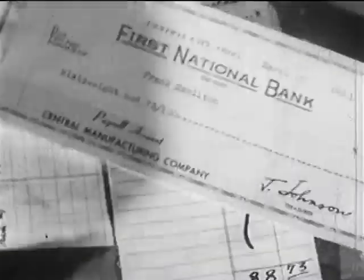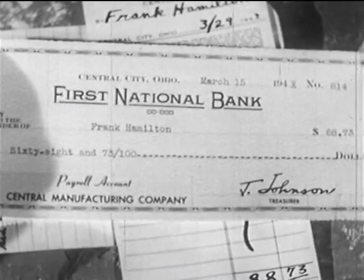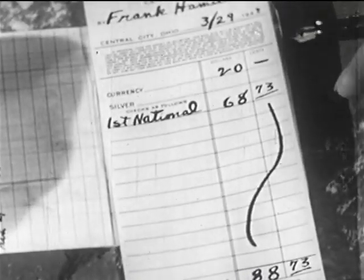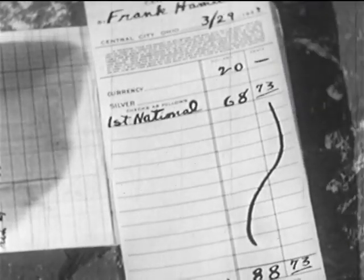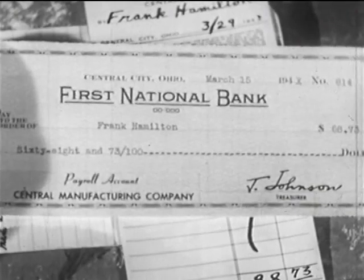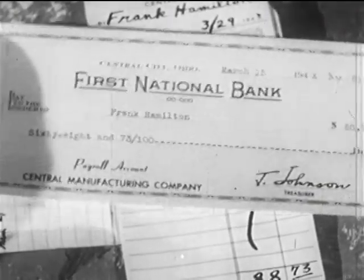Frank Hamilton is depositing some money and also a check — his paycheck. On the deposit slip, the amount of the money and the check are added together just as though it were all money. And yet, a check is not money. It is an instrument for the transfer of credit, which is a substitute for money.